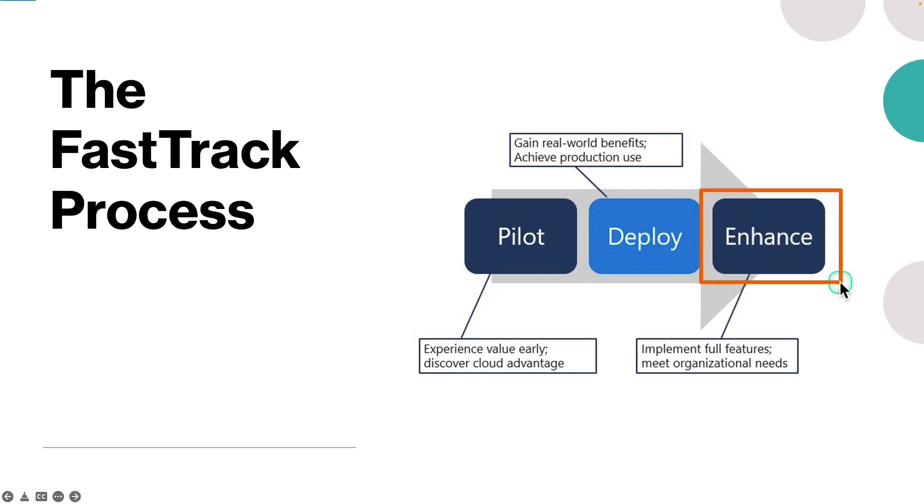The last phase is the enhance phase. This phase takes advantage of Microsoft's robust set of tools, guides, and best practices that are tailored to users in various roles within an organization.